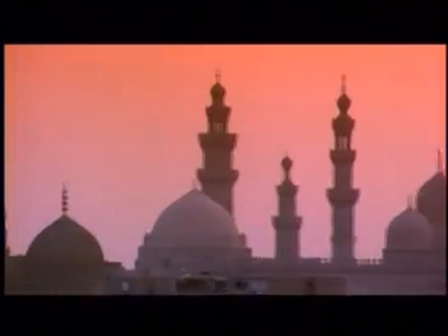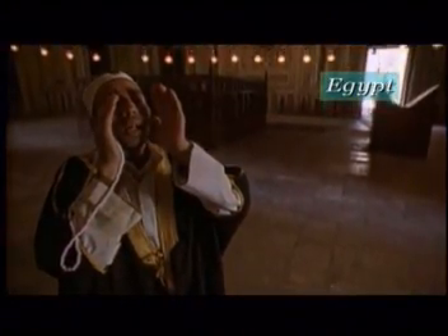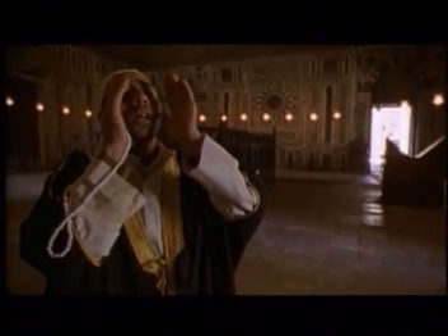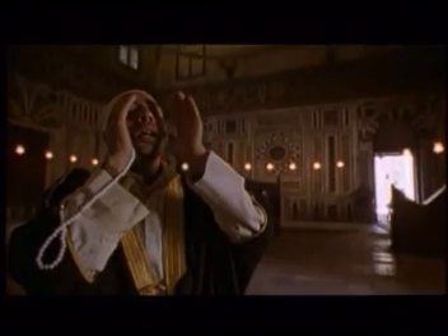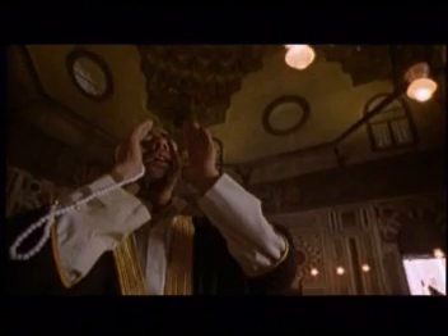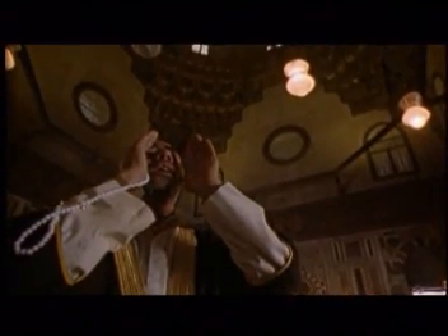Cairo, Egypt has some of the most beautiful mosques in the world, and that's one of the reasons we use several of them at the beginning of the series — because they so beautifully show how architecture can be used to glorify God. This is the beautiful mosque of Sultan Hassan in Cairo, known for its monumental dimensions and opulent decoration.